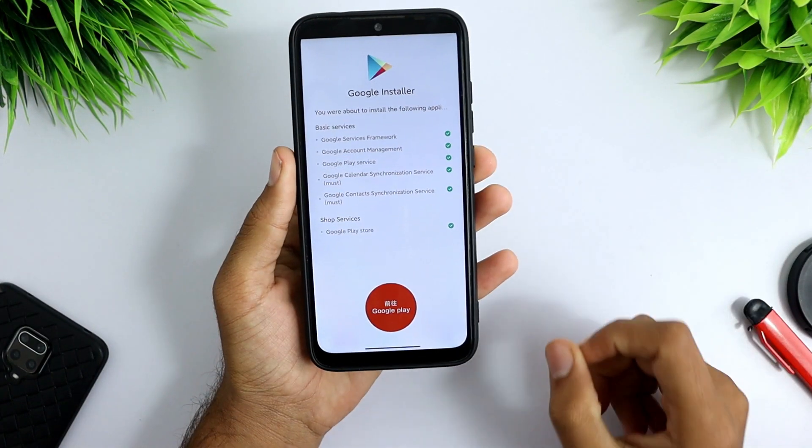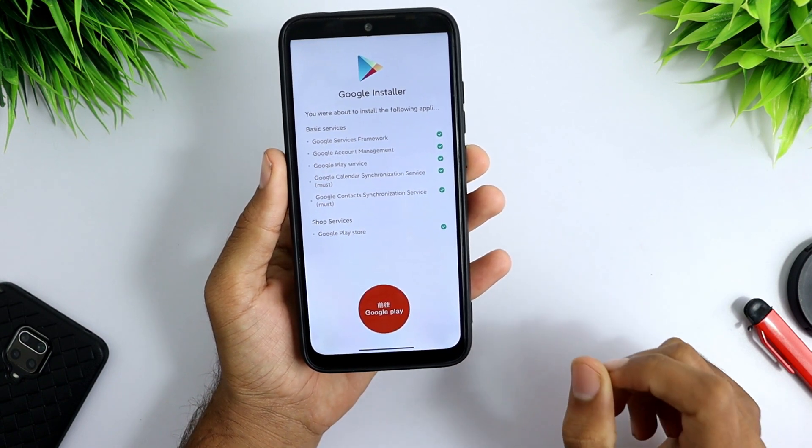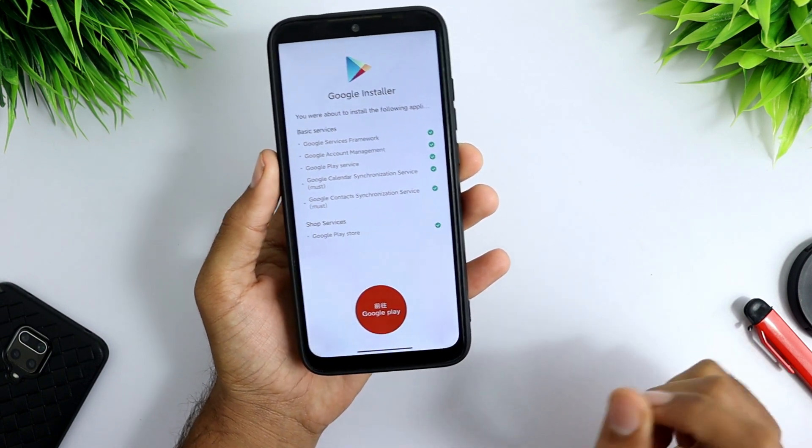We have successfully installed Google Play Store and Google Play Services on MIUI 12.5 China update.